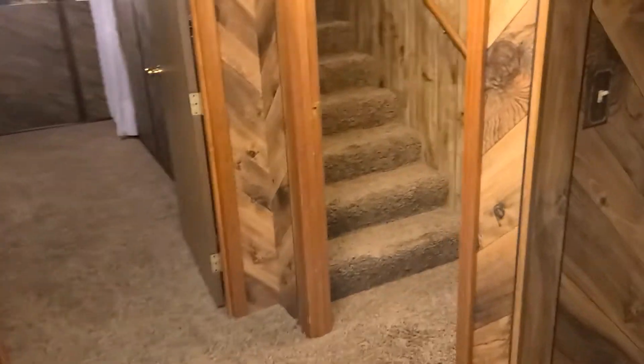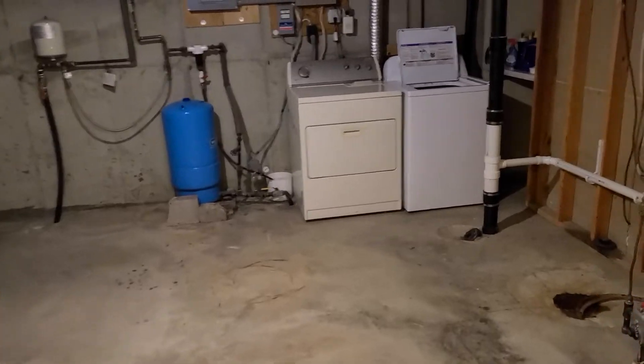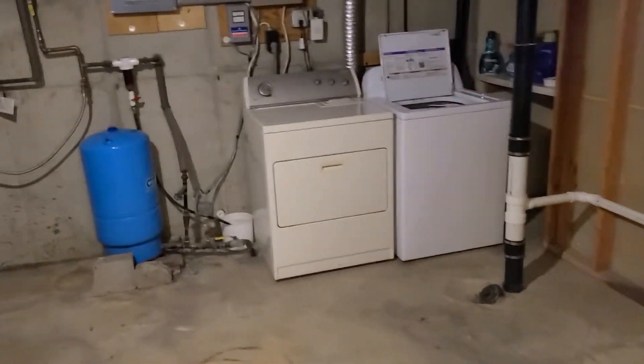I'll walk over here and show you the utility room. If you've got any questions, give me a call — Ben Meyer, 605-350-0316. August 18th is when this acreage will sell. Washer and dryer are included. Got lots of storage down here, big utility room.